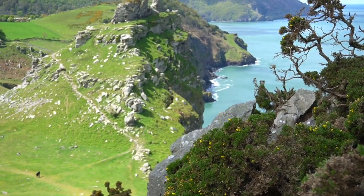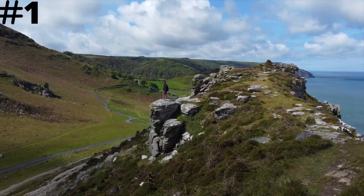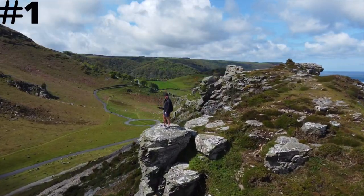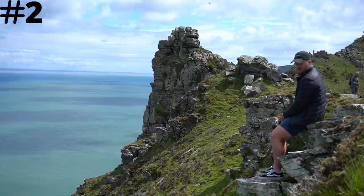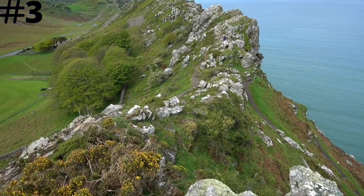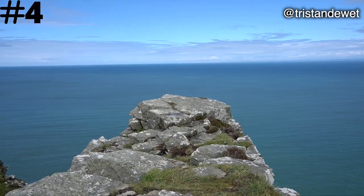These cliffs are extremely photogenic, so here are the spots I think are the best place to get that perfect Instagram photo. If you want to see the full collection of these photos, go to my Instagram at tristandevet.